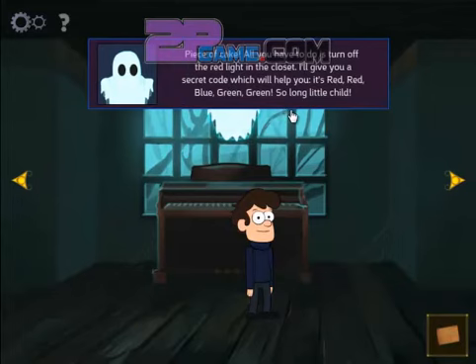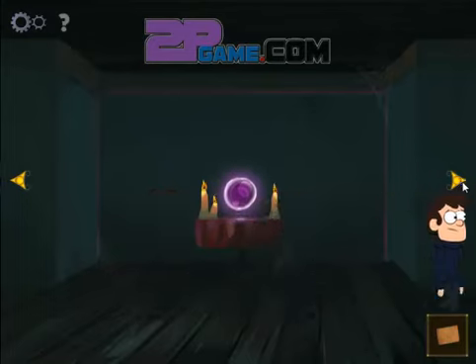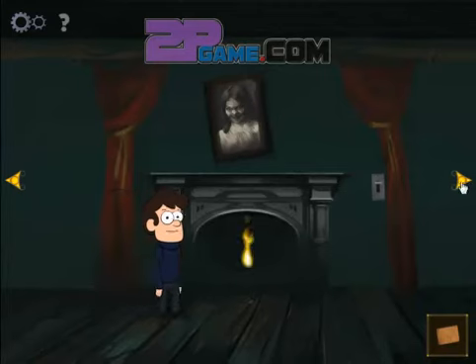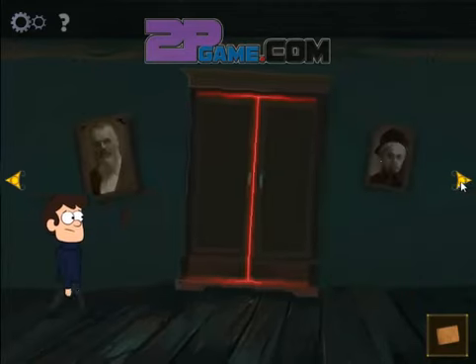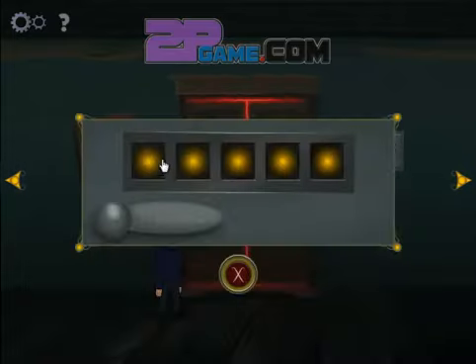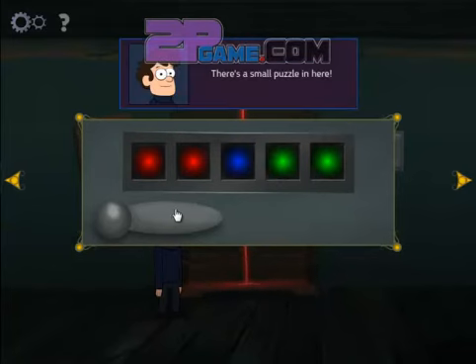All you have to do is turn off the red light. There's something behind... There's a small puzzle.